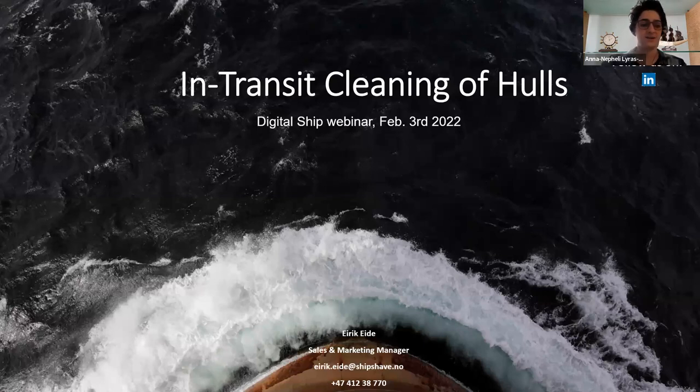Hello all, I'm Anna Neferli Liras-Lagos, event coordinator at DigitalShip, and I'm welcoming you to this webinar on using robots for in-transit hull cleaning. Today we are joined by Eric Eide from ShipShape, who are also our sponsors, and he'll talk about their solution, the ShipShape ITCH — in-transit cleaning of hulls — a semi-autonomous robot. We also have Anders Sorenheim, Sustainability and CO2 Performance Manager from Claveness. Moderating is Carl Jeffries, founding editor of DigitalShip. Following the presentation we will have a Q&A session, so I urge you to send in questions via the question box. I will now hand over to Carl.